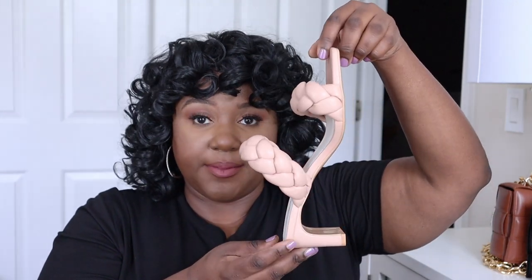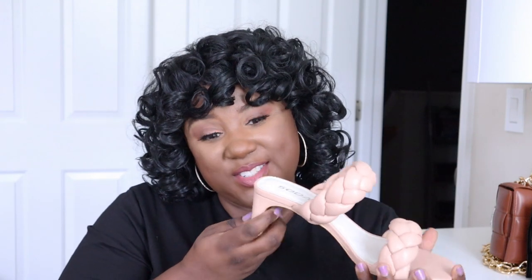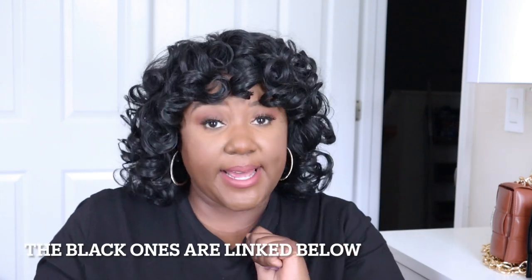Nude is universal — it goes with everything. Shorts, skirt, jeans, dress — any color. I had to get the nude because hot pink doesn't go with everything, but nude does. We've got the wide heel and the beautiful braided detail. Then I found the blue ones — isn't she gorgeous? We've got that beautiful heel and nice width. They're so comfortable. I could not find them in black so I got a substitute.